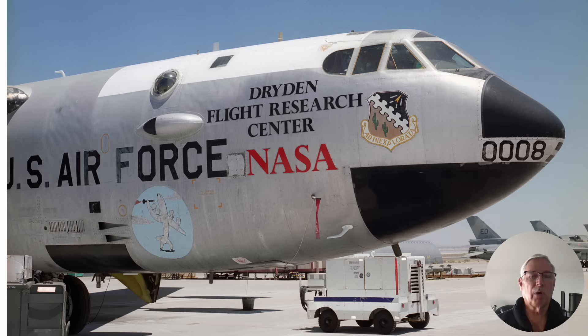This aircraft, Balls 8 B-52, owned by NASA, is an extremely historic aircraft and is now in the museum out at Edwards. It launched a lot of vehicles. One of the primary pilots on this was Fitz Fulton. You can look him up on Wikipedia — he's had an amazing career. He's a legend.